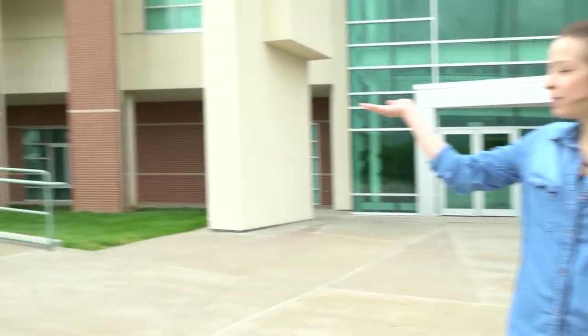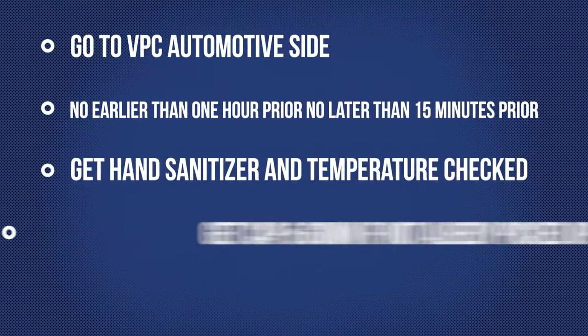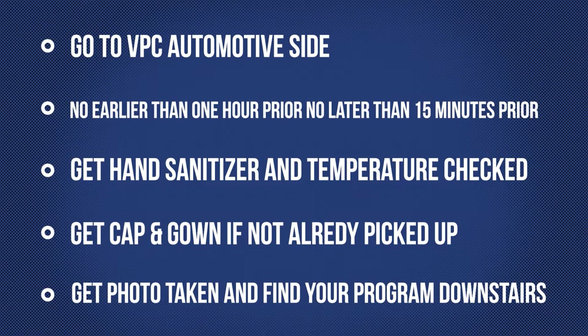Hey everyone, my name is Nicole Englehart and I am from the President's Office and I want to talk to you a little bit about State Tech tailgate graduation on May 30th. We are so excited to see our students back on campus and especially getting to watch our students graduate. Soon-to-be graduates should go directly to the Vehicle and Power Center Automotive side as you see over here when they get to campus. You need to arrive no earlier than one hour but at least 15 minutes before your ceremony starts. You'll put hand sanitizer on your hands and get your temperature checked. Get your cap and gown if you have not done so, get a photo taken, and find your program in one of our bays downstairs.